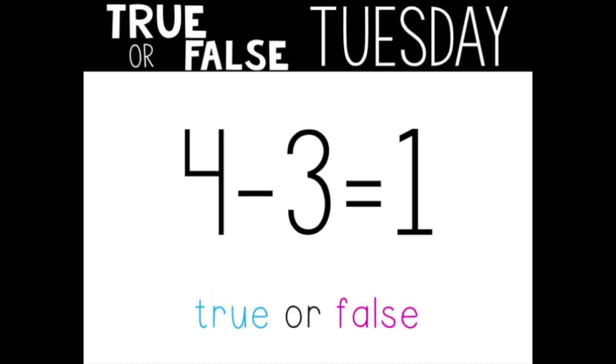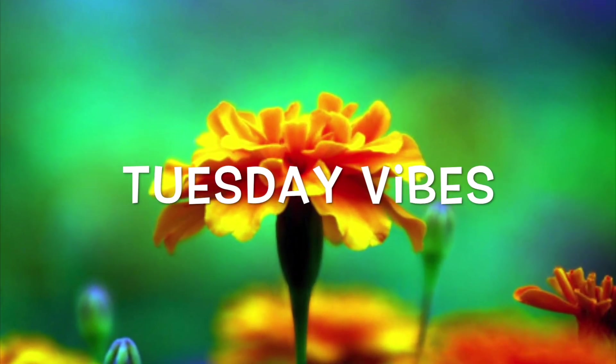Last one for today: four minus three equals one. True or false? This one is true. Four minus three equals one. Nice work today, mathematicians. Have a fabulous Tuesday. See you later.